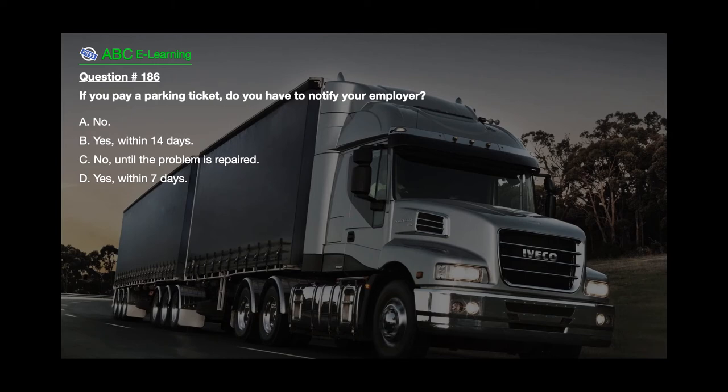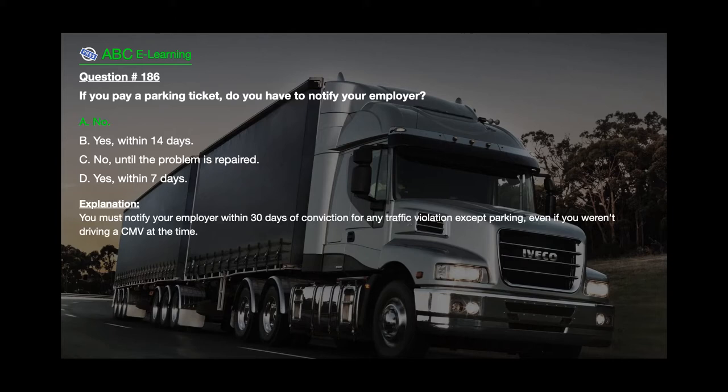Question number 186: If you pay a parking ticket, do you have to notify your employer? A. No. B. Yes, within 14 days. C. No, until the problem is repaired. D. Yes, within 7 days. The correct answer is A. No.